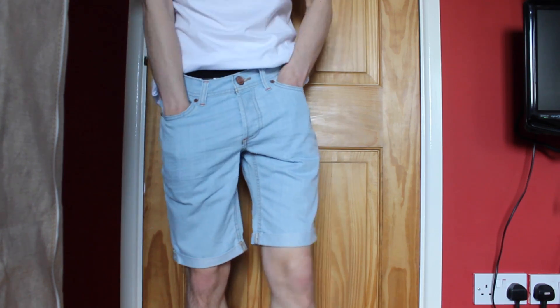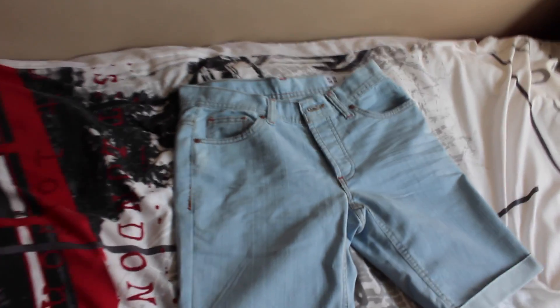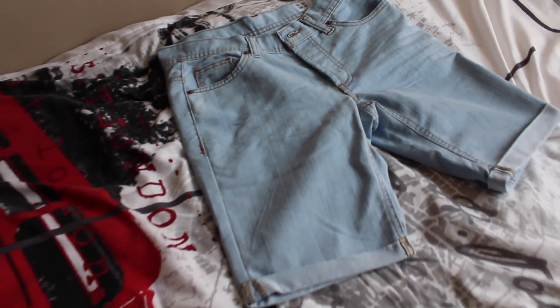Now, once it's summer, I kind of wanted to get something more summery, because I don't have a lot of shorts or whatever. So I picked up this lovely denim pair. I think I did have a pair of denim shorts a couple years ago, but they only became small for me. I really like this because it's a lighter denim, not the normal dark blue. The fit's actually really good, I really like them.